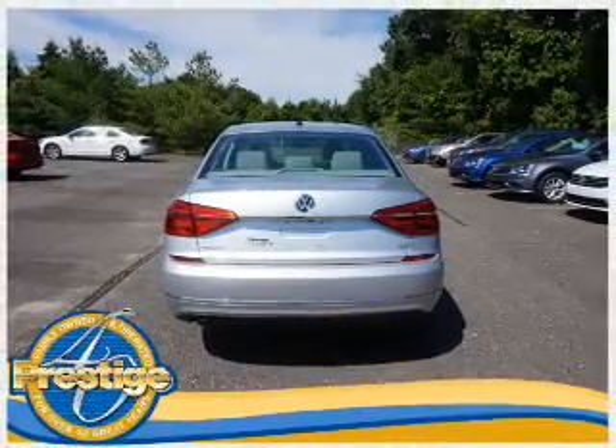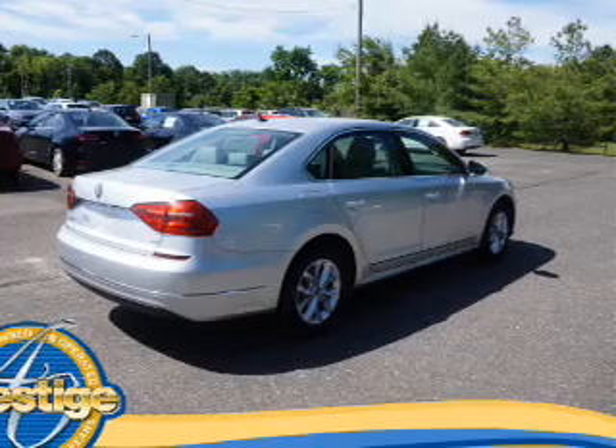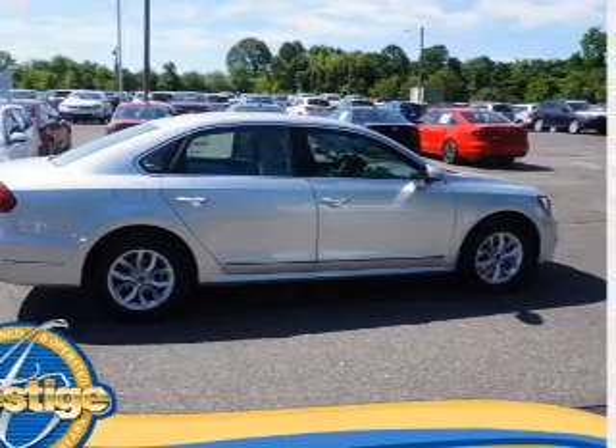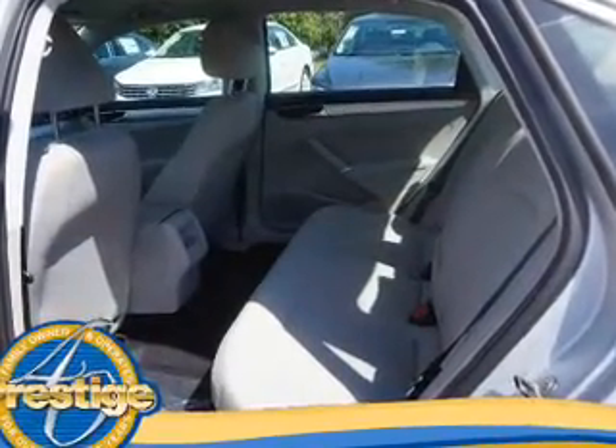Anti-lock brakes. Inside you'll find Bluetooth connectivity, an auxiliary input, steering wheel controls, automatic climate control, a backup camera, curtain head airbags, front airbags, side airbags, side impact door beams, and child safety locks.